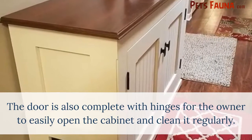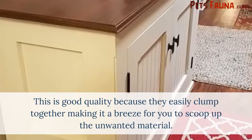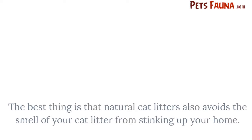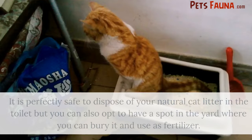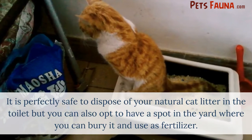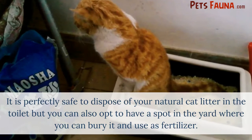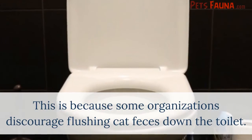The door is also complete with hinges for the owner to easily open the cabinet and clean it regularly. This is good quality because the litter easily clumps together, making it a breeze to scoop up the unwanted material. Natural cat litters also prevent the smell of your cat litter from stinking up your home. It is perfectly safe to dispose of natural cat litter in the toilet, but you can also opt to have a spot in the yard where you can bury it and use it as fertilizer, as some organizations discourage flushing cat feces down the toilet.